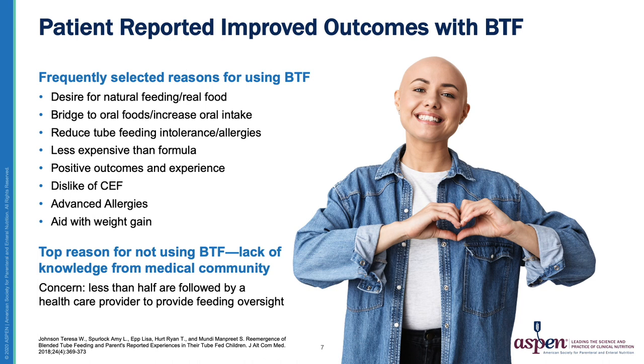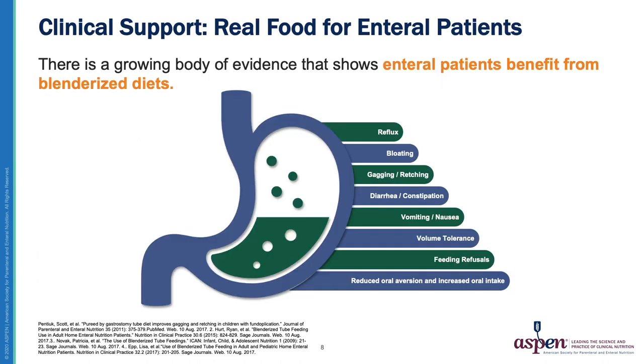The most worrisome finding from our study was that less than half of the parents feeding their children blenderized food were followed by a competent healthcare provider. They indicated they couldn't find someone informed about BTF, or someone who was supportive of their decision, and they were winging it with help from online resources. As healthcare professionals, we recommend dietary guidelines for Americans for patients — but can a tube-fed patient benefit from these guidelines as well?